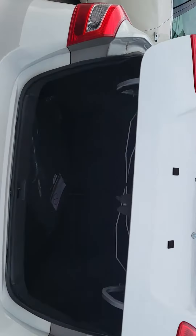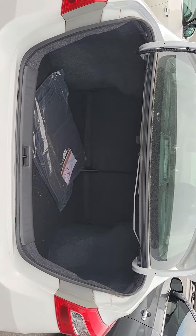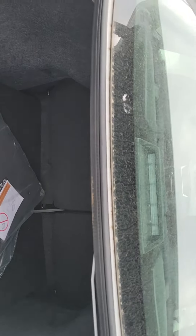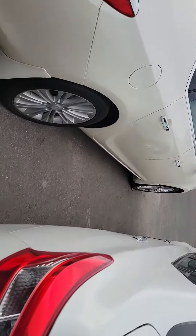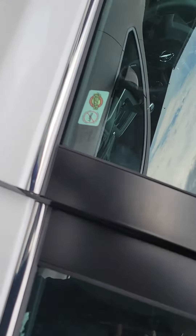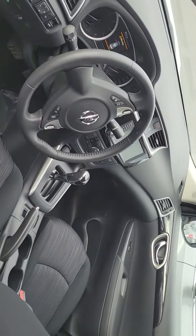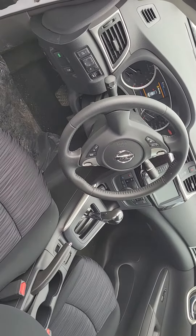It does obviously have your electronic trunk release. As you can see, it's a very big trunk. This actually was a former demo, just so you know, and we honestly just used that as basically a service shuttle. It's actually just been our vehicle from new and we actually purchased it outright.